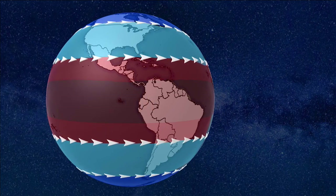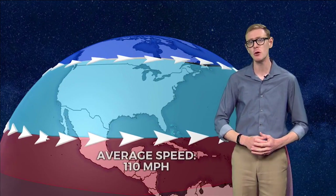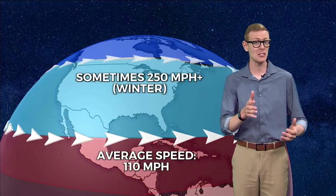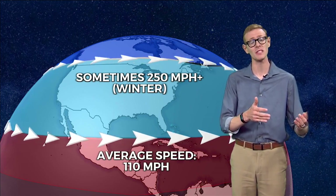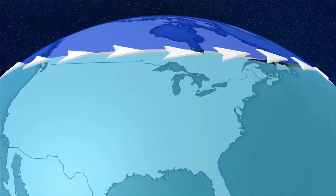Jetstreams form where warm and cold areas come together. On average, jetstreams move at about 110 miles per hour. They can pick up past 250 miles per hour. That tends to happen in the winter, when the temperature difference between the poles and the tropics are the most extreme.